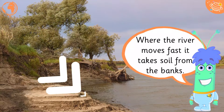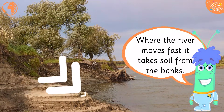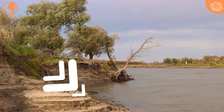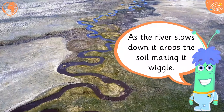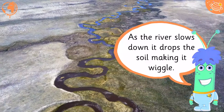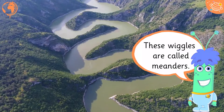Where the river moves fast, it takes soil from the banks. As the river slows down, it drops the soil, making it wiggle. These wiggles are called meanders.